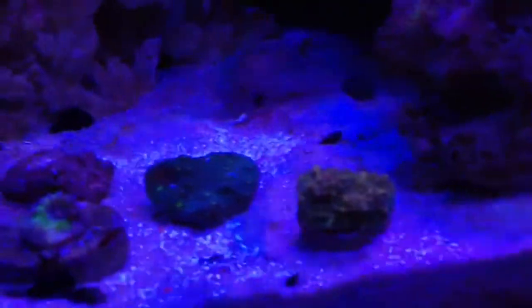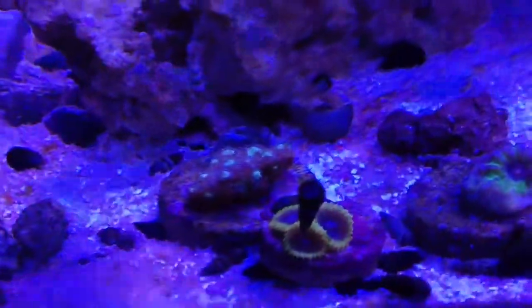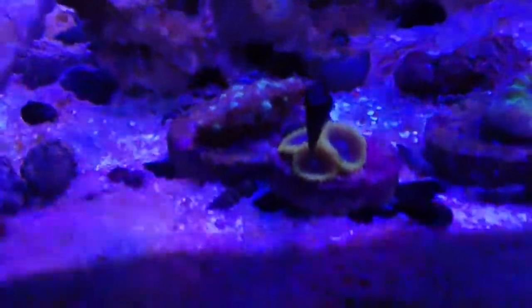I picked up two chalices. This one was $20, this one was $10. I also got this Pally — pretty cool looking. This was $20.